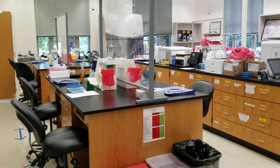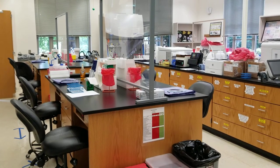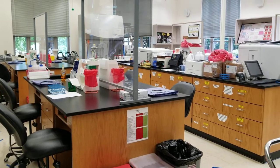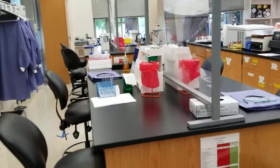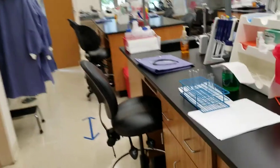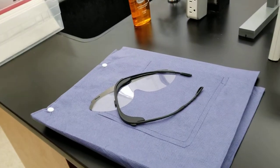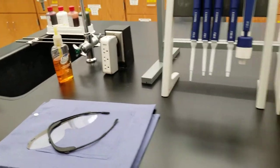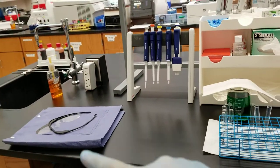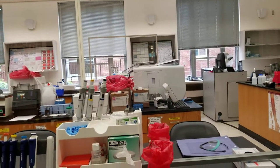For the latest updates on the college's operation requirements or status, please visit the advisory status website on our college webpage. What you'll notice is that we have a lab coat and a pair of goggles for each spot that the student should be standing. At each lab bench, we will have two students and they are diagonally across from each other through this big glass shield.